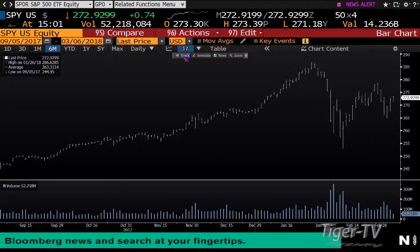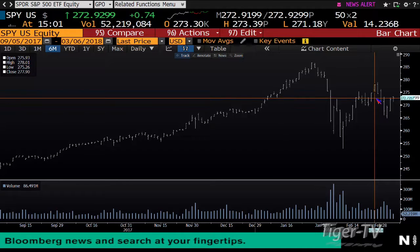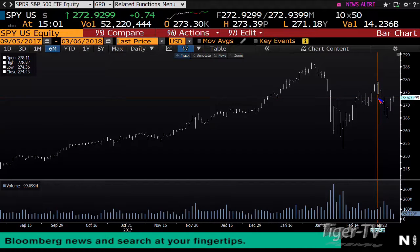Taking a look at these indices — we've got the indices moving higher. You have a contraction of volume once again. The SPY right now is trading up 74 cents, at 272. I expect somehow, some way, we're going to make it up to the February 27th level, which is 278. We're at 272 right now.